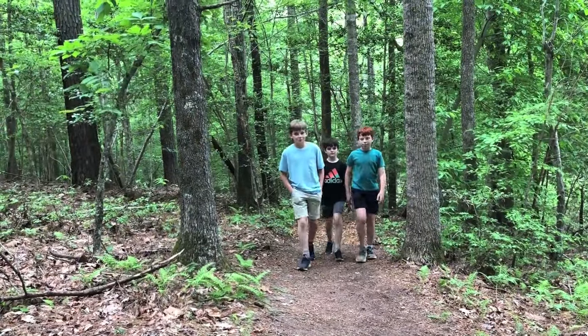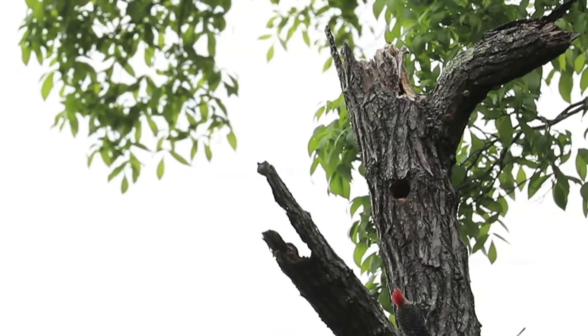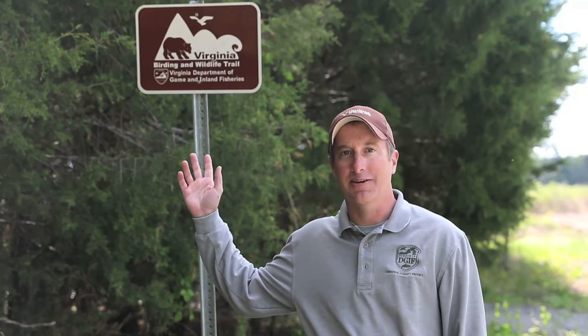Did you know that the Virginia Department of Wildlife Resources has a great opportunity for exploring the wild right down the road from your house, or for those that are adventurous, great destinations all across the Commonwealth? Hi, I'm John Kirk, Statewide Access Coordinator for the Virginia Department of Wildlife Resources, and today we're going to unlock the mystery of what's beyond our Bird and Wildlife Trail signs.